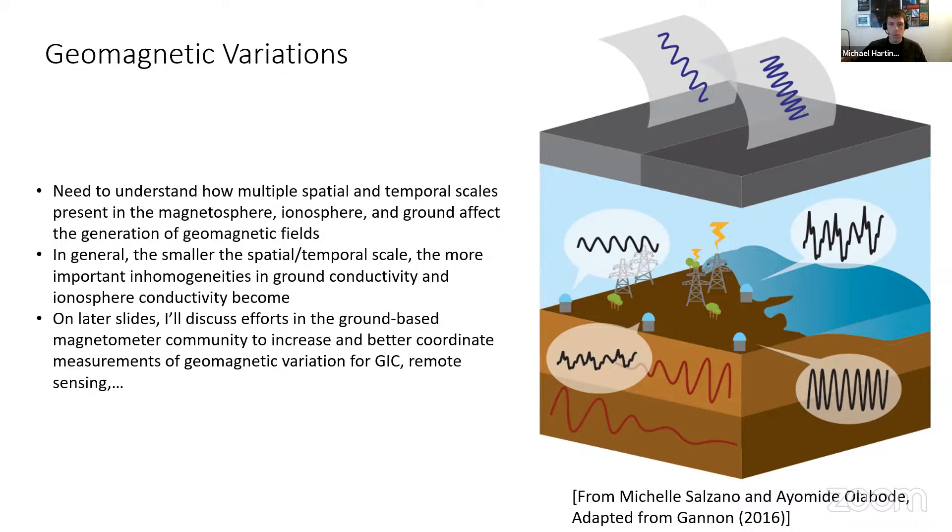Why do we need north-south hemisphere comparisons? It turns out that if you look at both ends of a magnetic field line, you rarely see the same thing. You rarely see the same ionosphere current systems. There are asymmetries in ionosphere conductance that lead to differences in ionosphere current systems depending on what season you're in. These asymmetries play a big role in both local and global dynamics, including in the types of global current systems and convection patterns you'll get during solstice conditions.